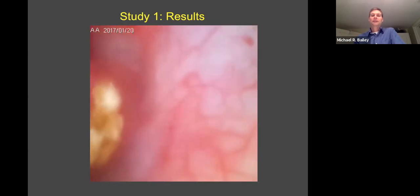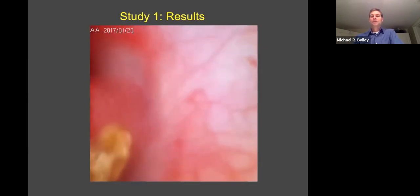This was a four millimeter stone to begin with and was reduced down to under two millimeter fragments very quickly. We pause again — a little bit of bleeding, not much. There goes the last piece.